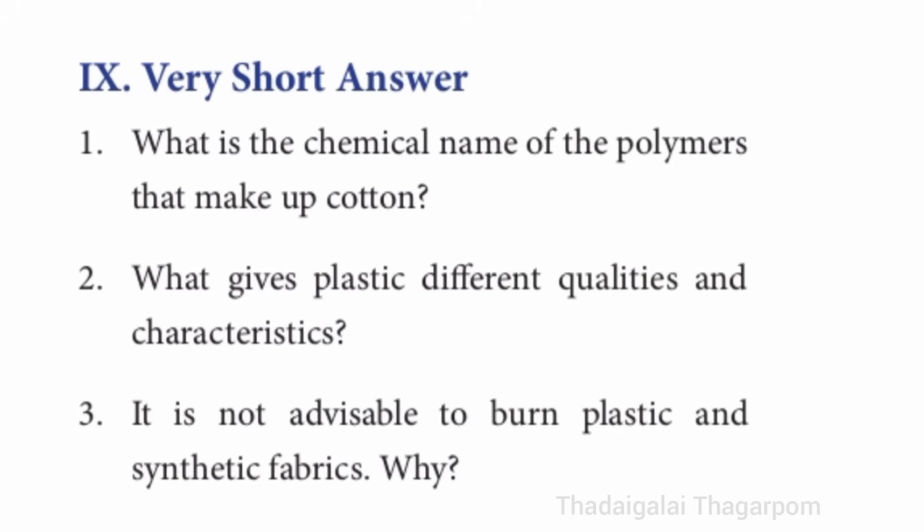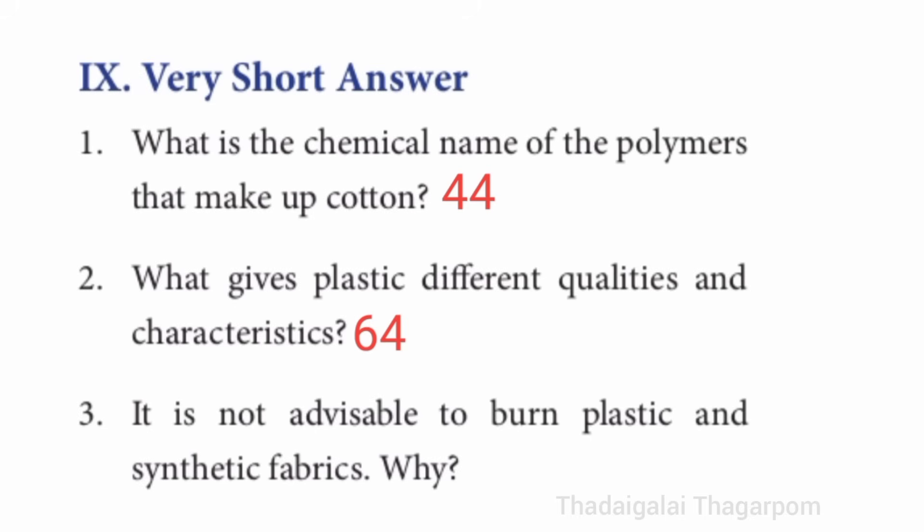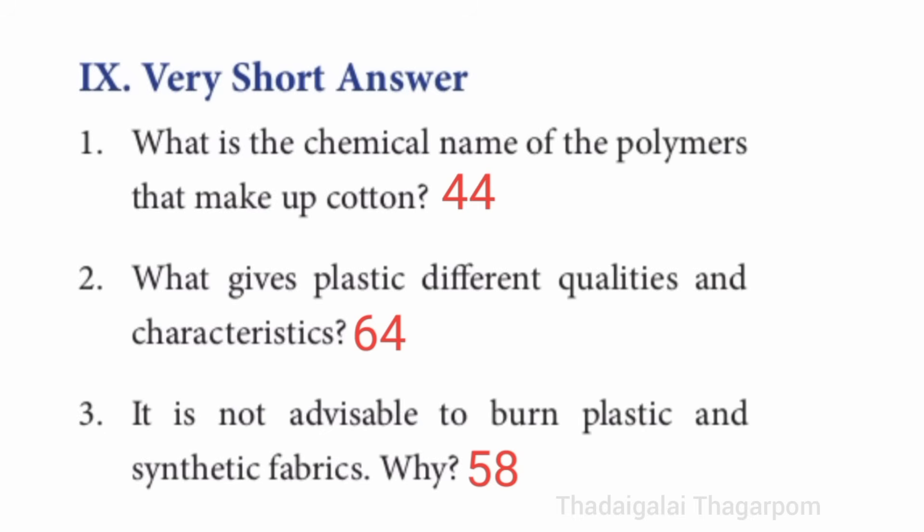Ninth section, very short answer. First one: what is the chemical name of the polymers that make up cotton? Refer to page number 44. Second question — additives are added to plastic to give them various qualities and characteristics. Third question: it is not advisable to burn plastic and synthetic fabrics. Why?